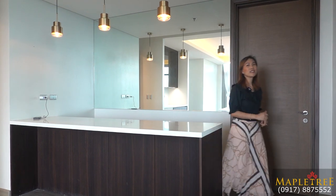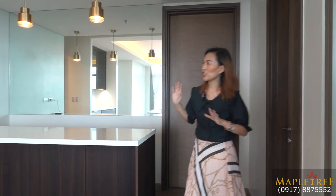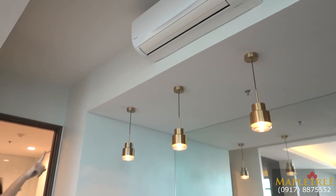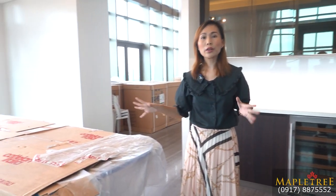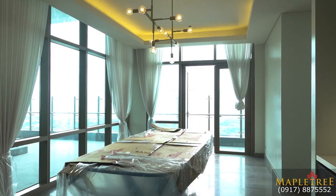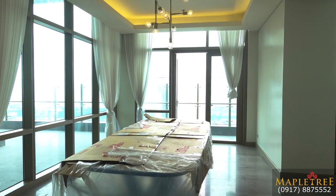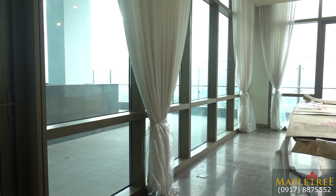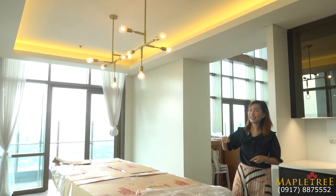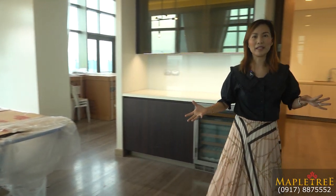If you want to make this as your buffet table when you have guests, you can do so. There's another air conditioning unit included when you buy the house. By the way, all the movable items are not included when you buy this penthouse unit. But of course, you can negotiate with the owner if you want to buy them. You also have a nice chandelier here — that one is included because it's already built in.